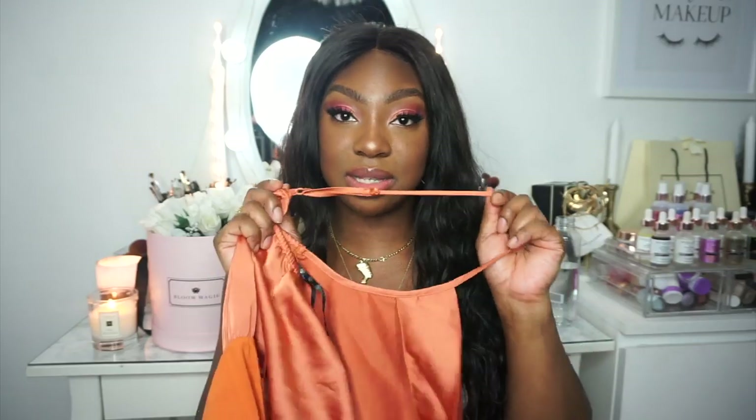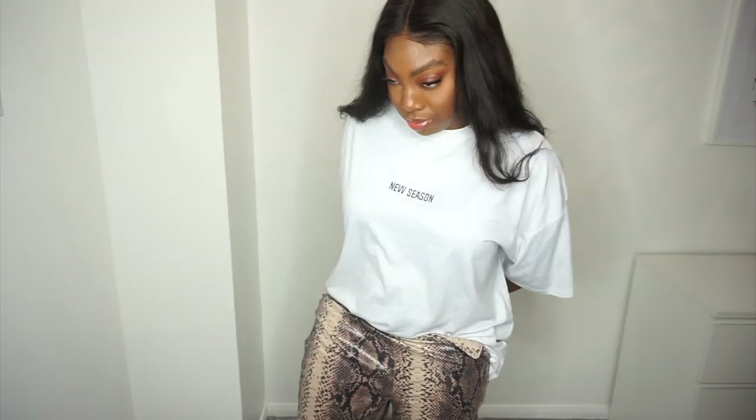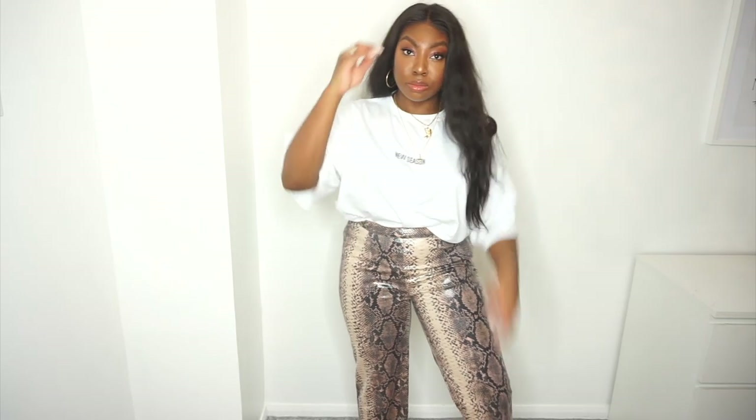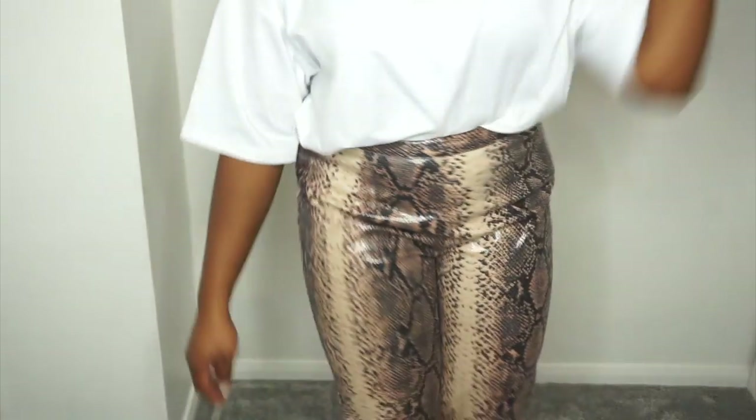Next, these amazing snake print trousers with a vertical detail, which is quite slimming. If your thighs are a problem area, I love the design. I got a size 14 — the fit is straight leg, and although I don't usually find straight legs as flattering, I really like these. There's a concealed zip on the side. The animal print trend is here to stay, and this isn't too loud — you could wear it year after year.